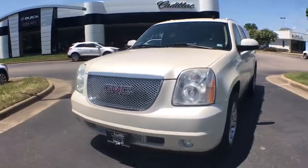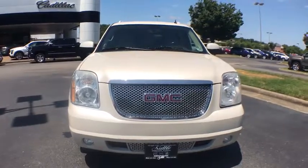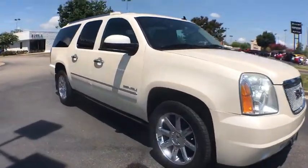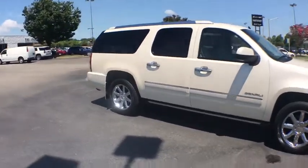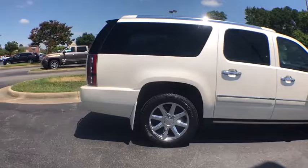Stop by and take a look at the 2010 GMC Yukon XL. The GMC Yukon XL is a great choice for families who need a full-size SUV with maximum seating. The looks don't hurt either. This vehicle has less than 130,000 miles.